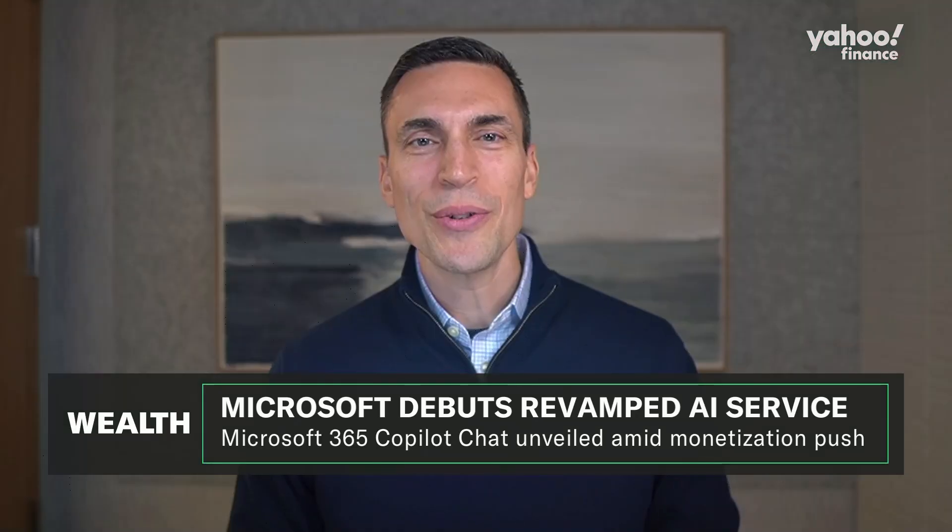You bet. Great to be here with you, Dan. As you indicated, we're announcing a new product. It's called Copilot Chat, and it really contains three things.